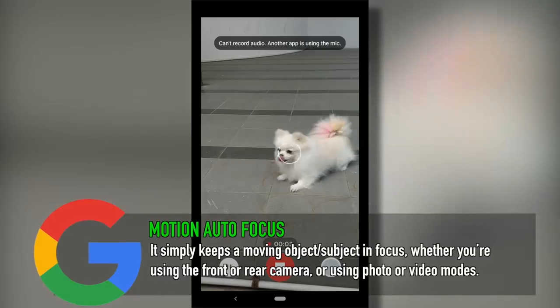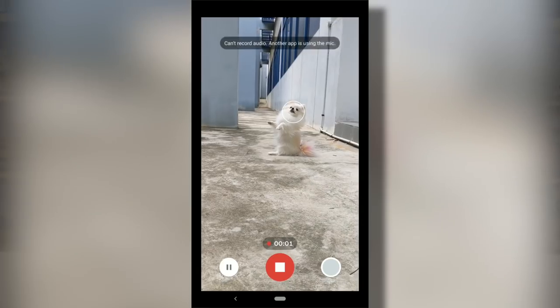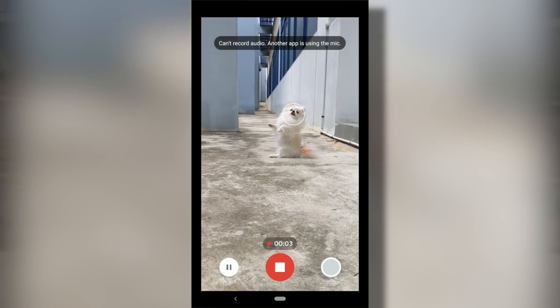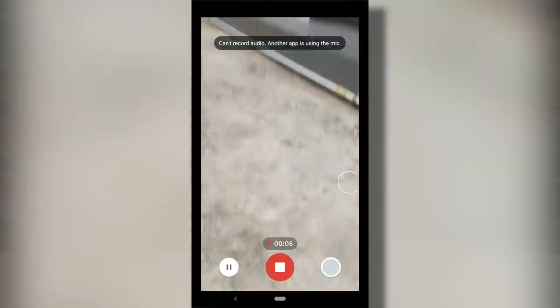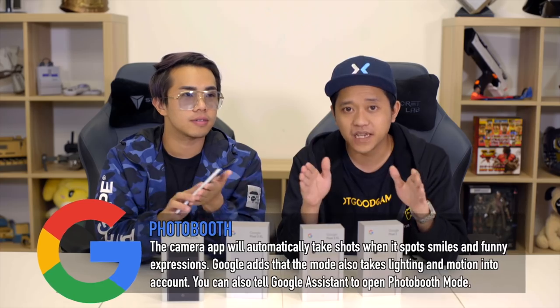Another feature worth mentioning is Motion Autofocus. You can focus on a moving object and the camera will keep tracking it wherever it goes. This is perfect for me when I take photos or videos of my dog Bun Cha, who loves running around — the camera just keeps her in focus.